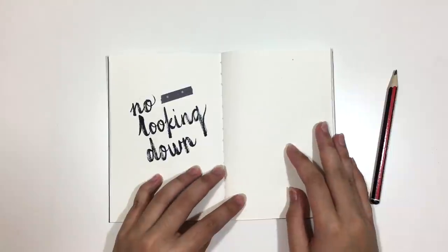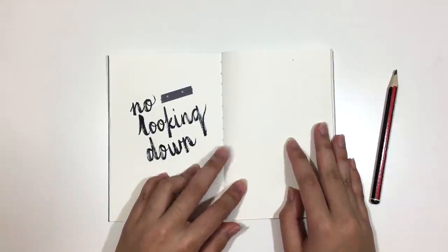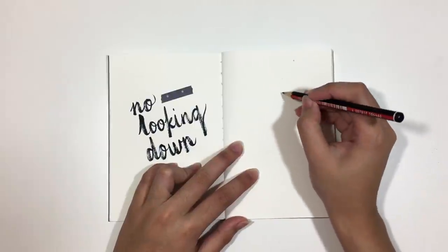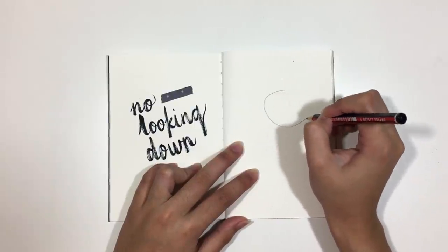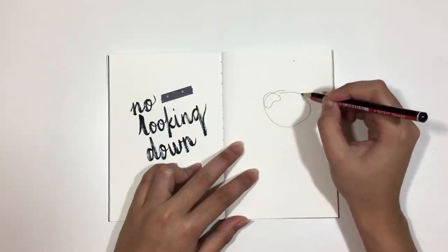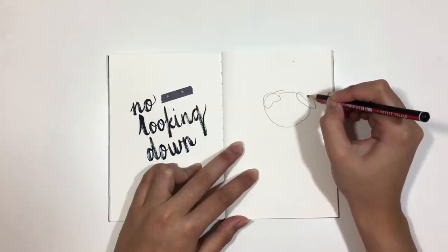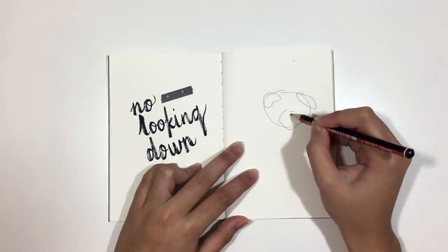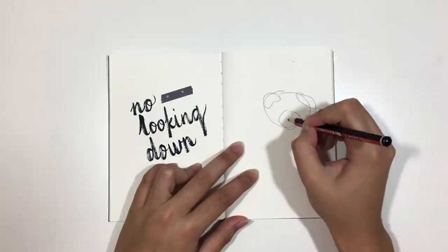Draw without looking at the paper. This is a fun activity that helps us really look at and focus on the object in front of us. Because we're not looking at the paper, there's less pressure about whether or not the drawing looks right. The aim is not to create an accurate drawing, but to capture the lines and shapes the way we see them.